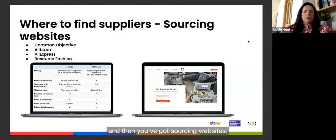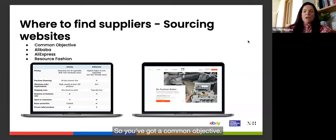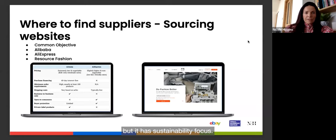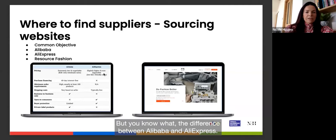Looking at sourcing websites: Common Objective has a strong sustainability focus — all suppliers on the platform must answer questions about sustainability before being listed. Suppliers are from all over the world. Then there's Alibaba and AliExpress — the difference being that Alibaba is business-to-business with lower quantities and private/white label options, while AliExpress handles higher quantities.